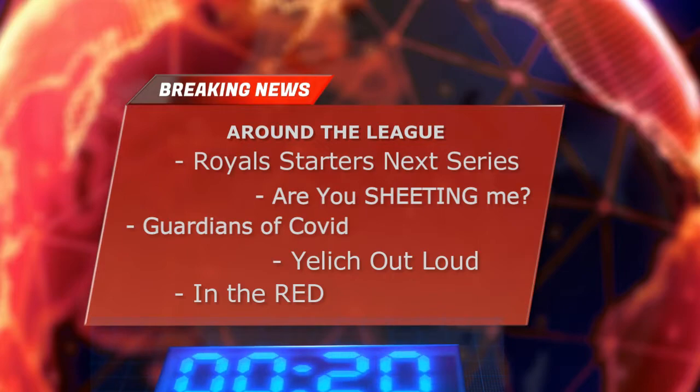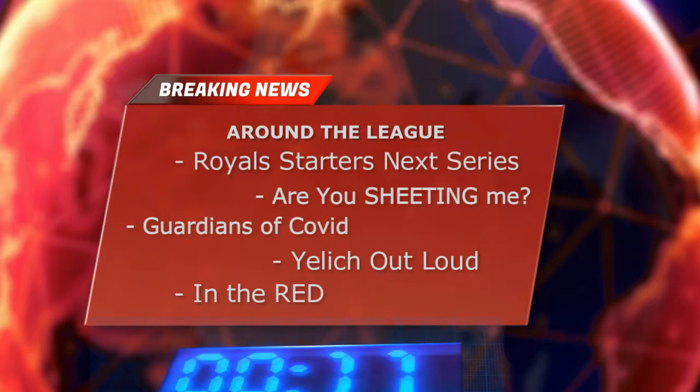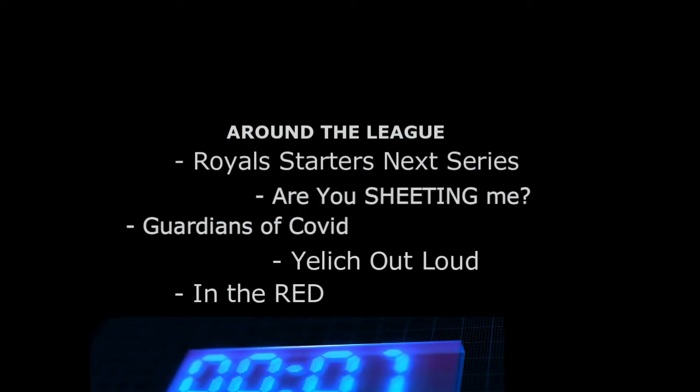Milwaukee Brewers player Christian Yelich becomes the first player ever to hit three cycles against the same team. And the Cincinnati Reds are on a historically worst start in Major League history. Don't feel bad, Royals fans — they started 3-22, now sit 12.5 games back, and are on pace to go 37-125, which would be by far the worst ever.